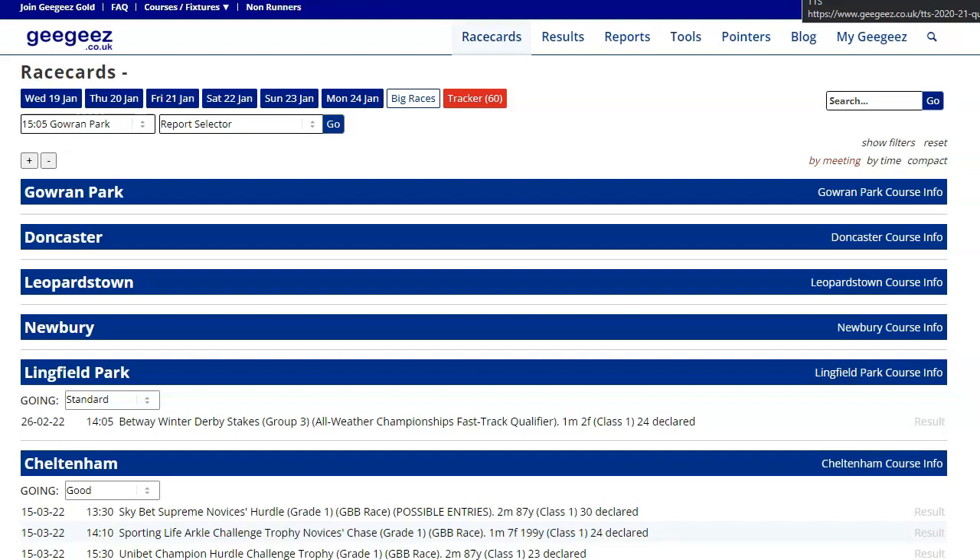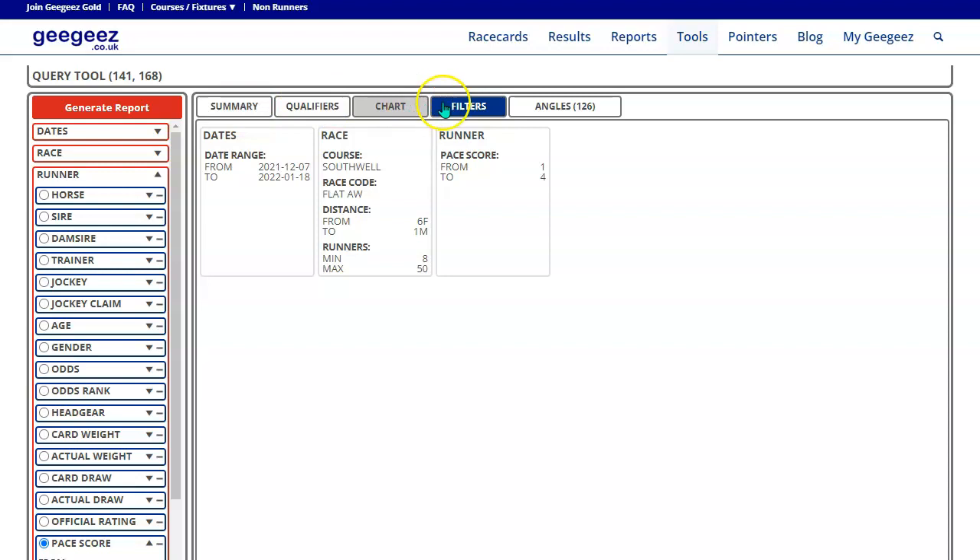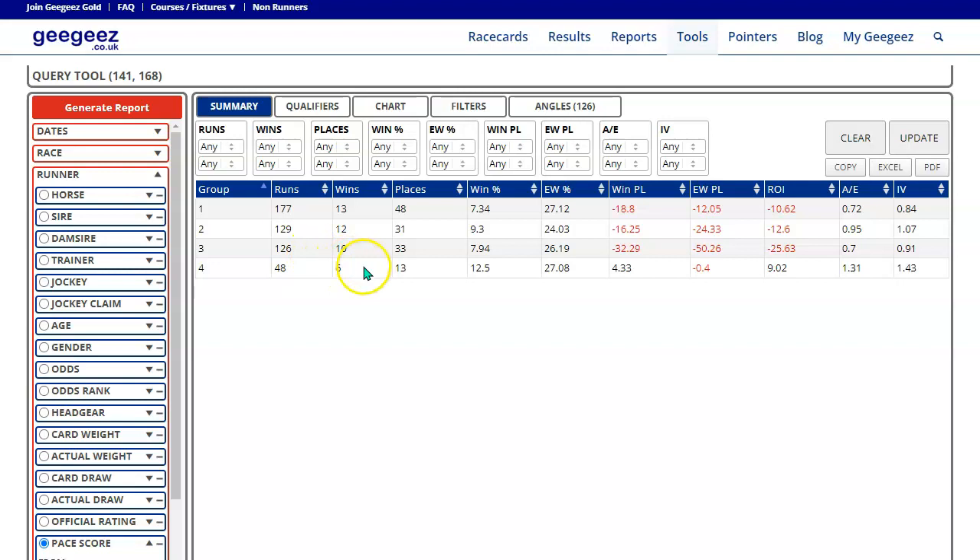A slurp of my coffee is next, closely followed by a bit of Query Tool. Query Tool lives in the Tools menu here. It looks something like this — this is the Filters tab, this is the Summary tab. I've been messing around with this a little bit today because, as I've mentioned many times before, Southwell have changed their all-weather surface recently from fibresand to Tapeta.